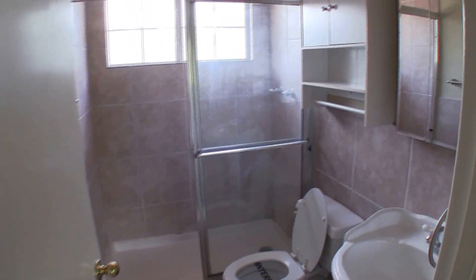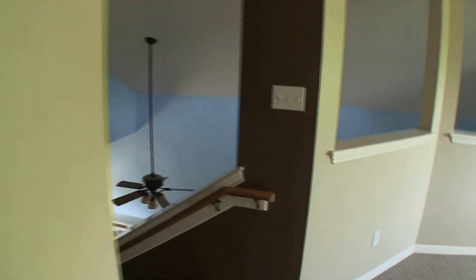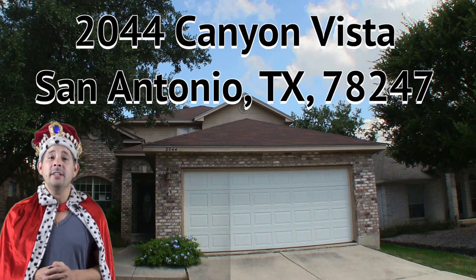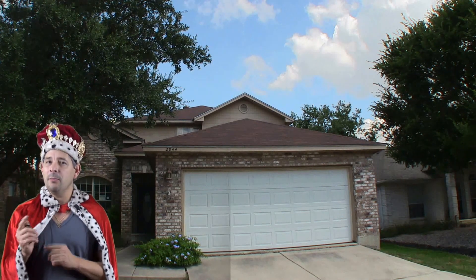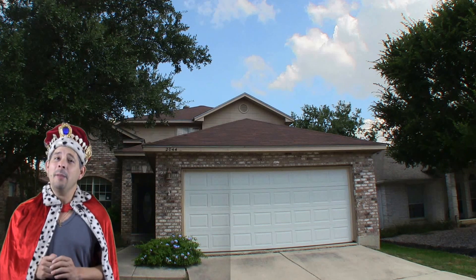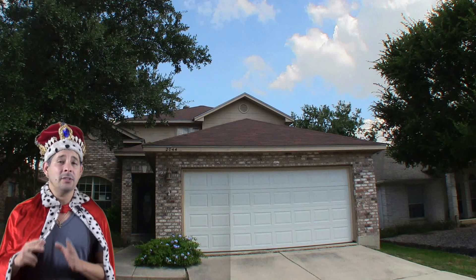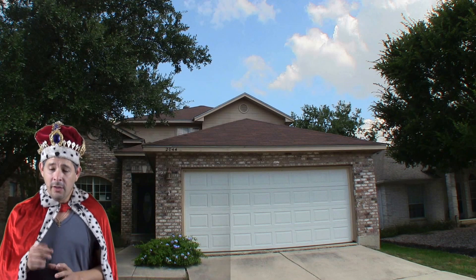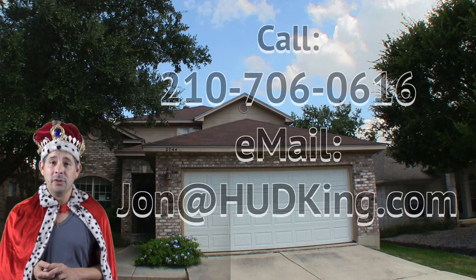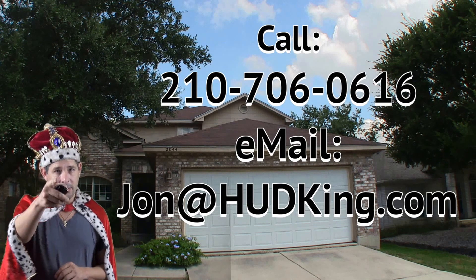We also have full bath number two, which is a standalone shower only, but it has a lot of ceramic tile — I think they did a nice job in there. So there it is: 2044 Canyon Vista. A very charming three-bedroom, two-and-a-half bath home in a small gated community. Best thing about this home, other than being $12,000 underneath the county appraisal, is it's really not in bad shape. It will need a foundation inspection, but it really didn't seem that bad. I love the layout — master bedroom downstairs, small living room upstairs, and it's a small quaint community. The home is listed right now for only $145,000. If you're interested and you don't have a realtor, I'd love to earn your business. You can reach me at 210-706-0616. My name is Jonathan — I'm the HUD King, and I want to help you find your castle.